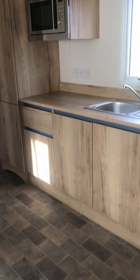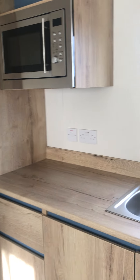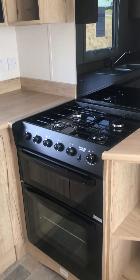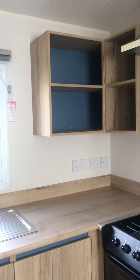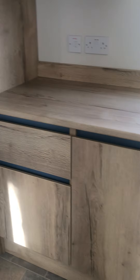The fully equipped kitchen comes with an integrated microwave, gas cooker and hob, plenty of storage space, as well as an integrated fridge and freezer.